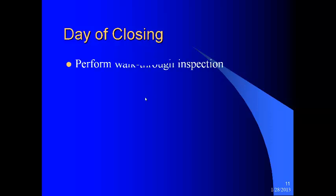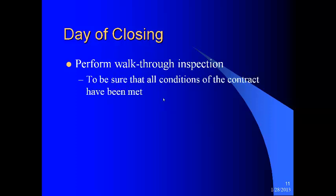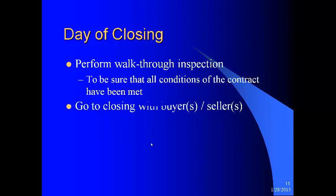The day of closing — perform the walkthrough inspection if you have not already done it. Be sure that all conditions of the contract have been met. This is your job as the agent — a lot of agents think it's the attorney's responsibility, but it is not. It is your responsibility as the agent. Please go to the closing with the buyer or seller. Don't be one of those agents who just lets your buyer or seller go without you. We are professionals and this is part of what we get paid for.